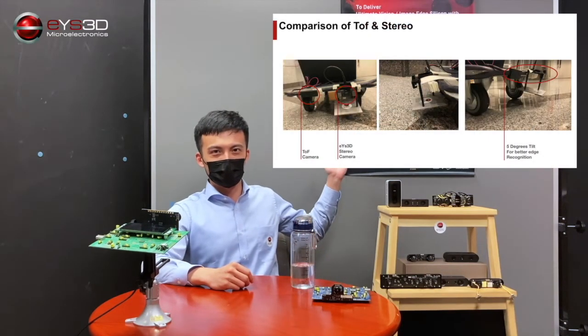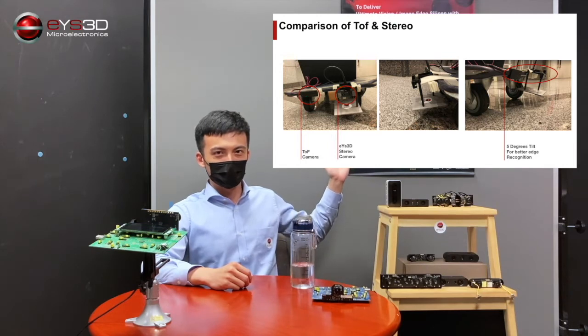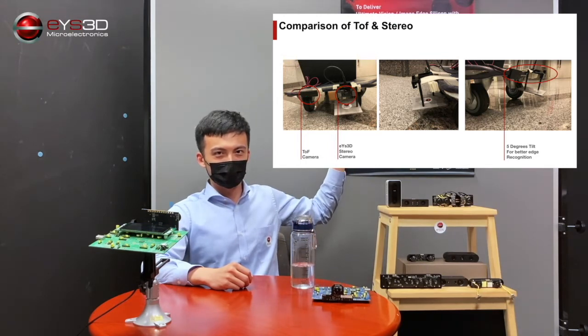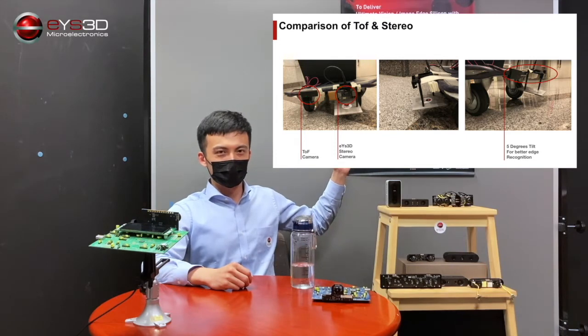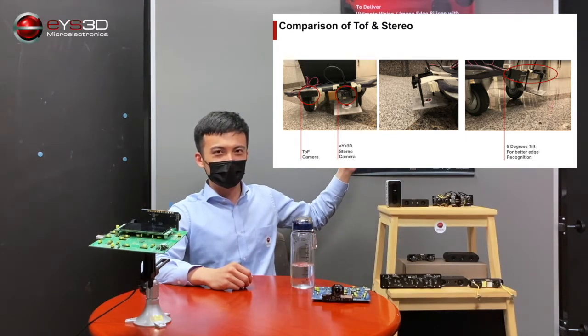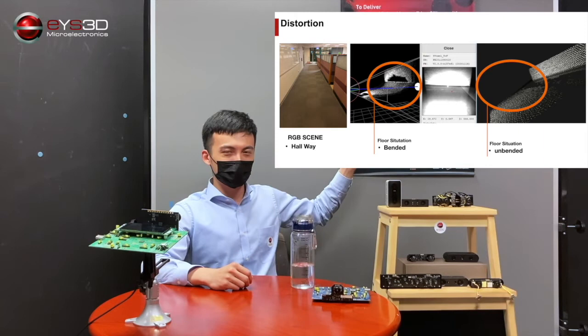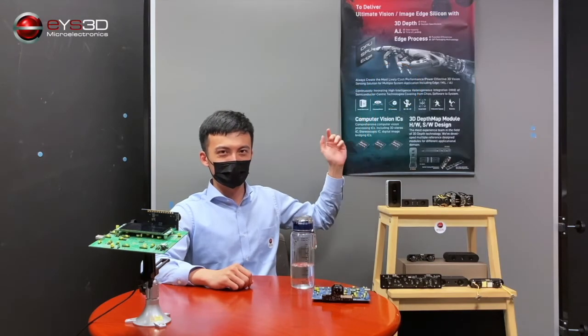Before this is realized, I want to demonstrate some of the obvious advantages of stereo vision versus TOF sensors. In this experiment, we mount both a TOF sensor and a stereo sensor on a cart to simulate a capture situation for a floor-viewing robot. As you can see, when facing reflective objects, most TOF sensors will encounter the multi-path effect, which limits the standard of usage and drastically affects the performance of the product. And of course, this is only one of the few advantages.